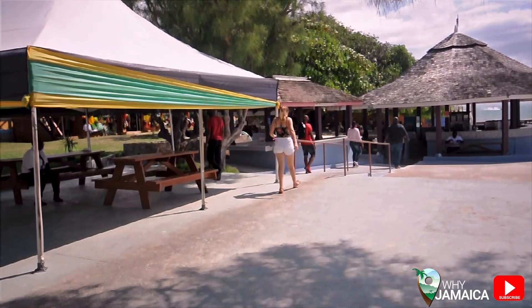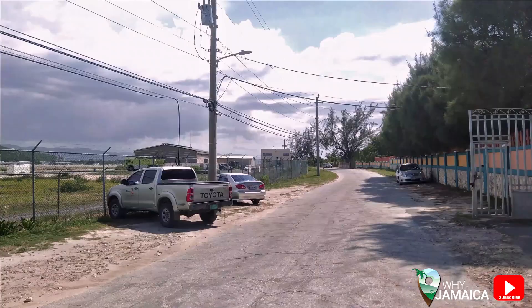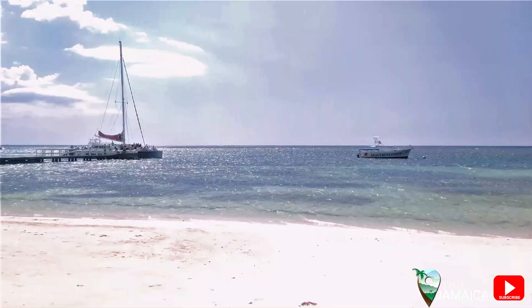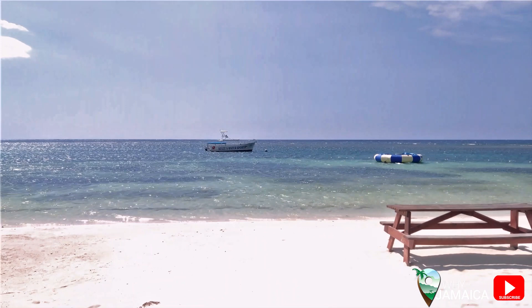Our first stop of the day is Tropical Bliss Beach. It's located right at the entrance of Montego Bay city, very close to the airport. In this area you can enjoy great food at the restaurant they have here, live entertainment, music, and also water activities, so you can definitely spend a whole day here.